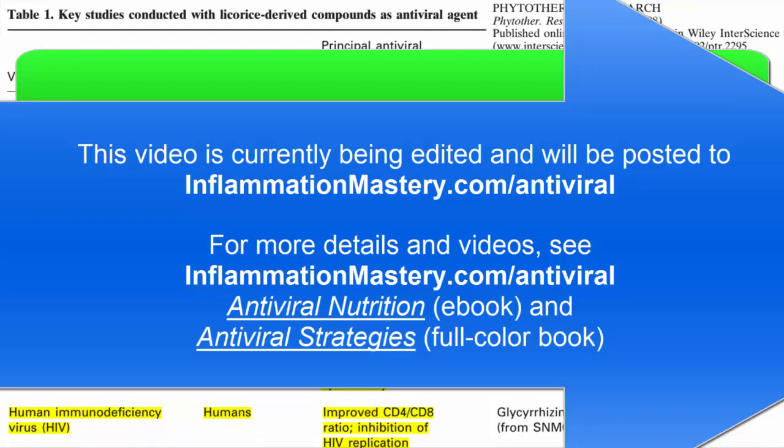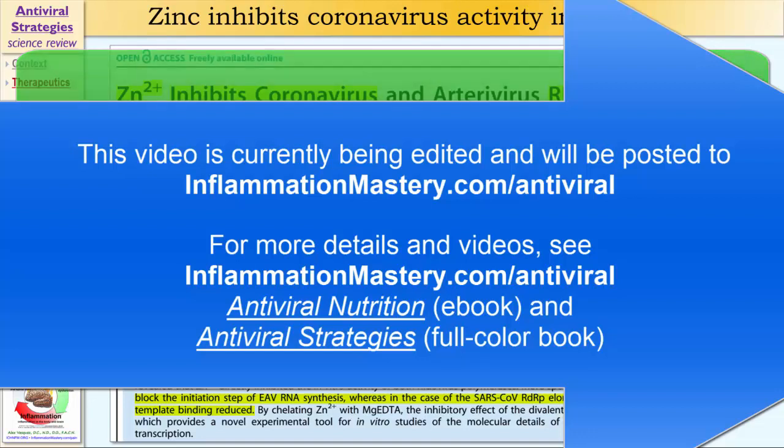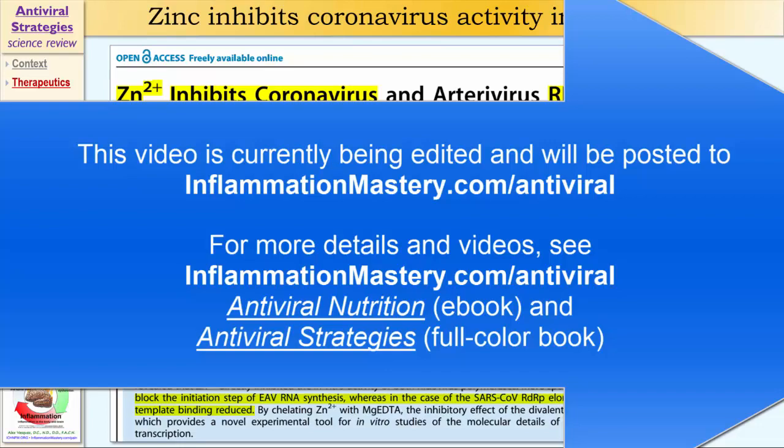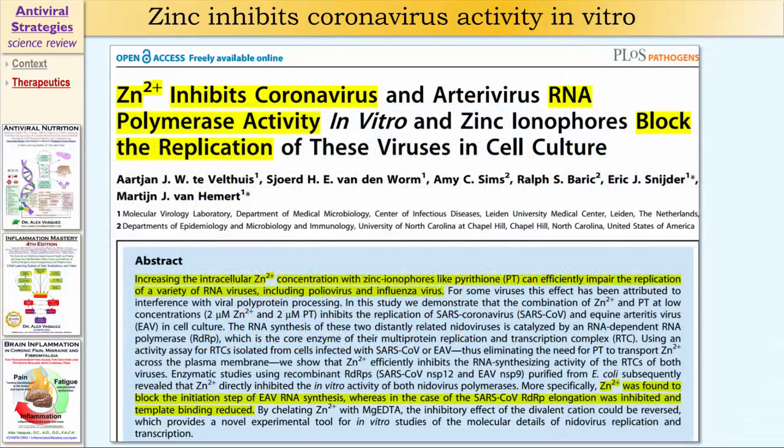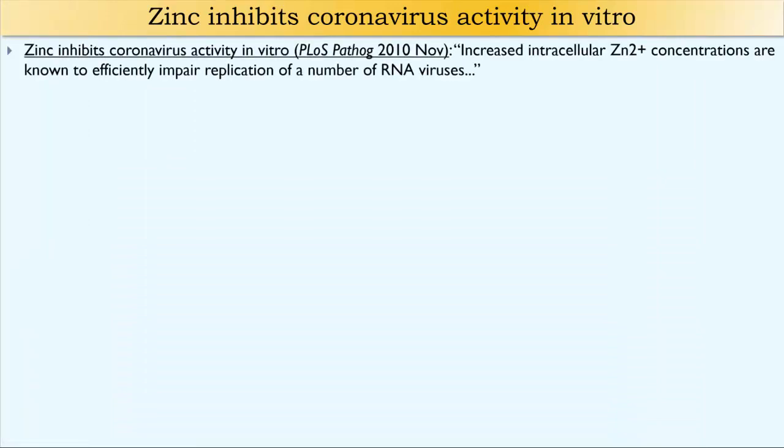Now let's change topics again and focus in on zinc for inhibiting coronavirus activity in vitro. In vitro means like a test tube study, basically sometimes using cell cultures. The authors of this study stated that increased intracellular zinc concentrations are known to efficiently impair replication of a number of RNA viruses.